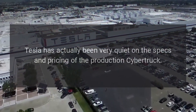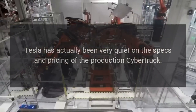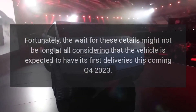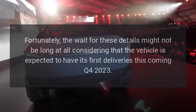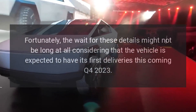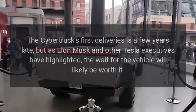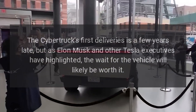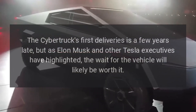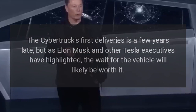Tesla has actually been very quiet on the specs and pricing of the production Cybertruck. Fortunately, the wait for these details might not be long at all, considering that the vehicle is expected to have its first deliveries in Q4 2023. The Cybertruck's first deliveries are a few years late, but as Elon Musk and other Tesla executives have highlighted, the wait for the vehicle will likely be worth it.